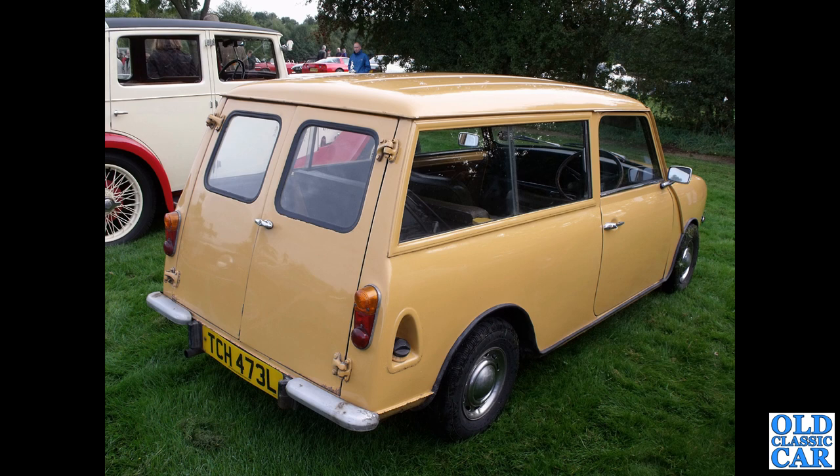I learned to drive in a car very similar to this — it's a Mini estate. I do remember the sliding windows in the back; they always used to stick when the runners got full of moss and gunge and all sorts of things — not super effective.